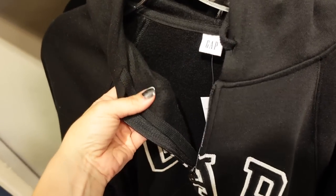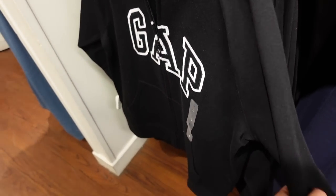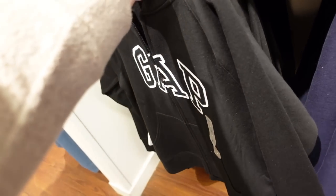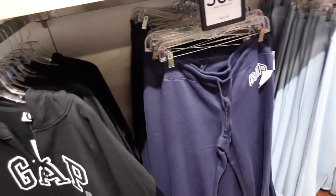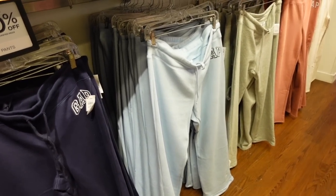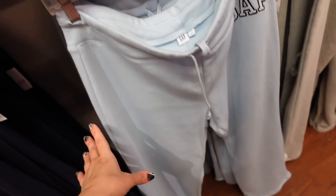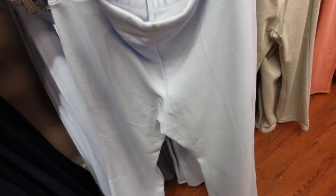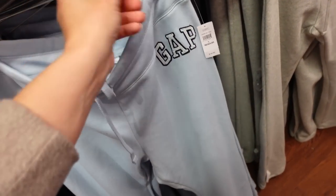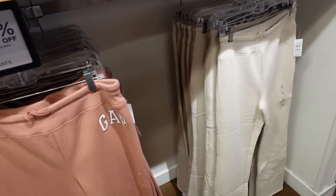The zip-up hoodie has the same soft fleece, drawstring with hood, a little drop sleeve, baseball style stitching with ribbed wrists. Regularly $49.99, 30% off. If you don't want shorts, they also have wide leg pants — high-waisted, same thick soft fleece, straight through the leg with a finished hem, more of a relaxed fit. In all those same colors, also 30% off, regularly $49.99.